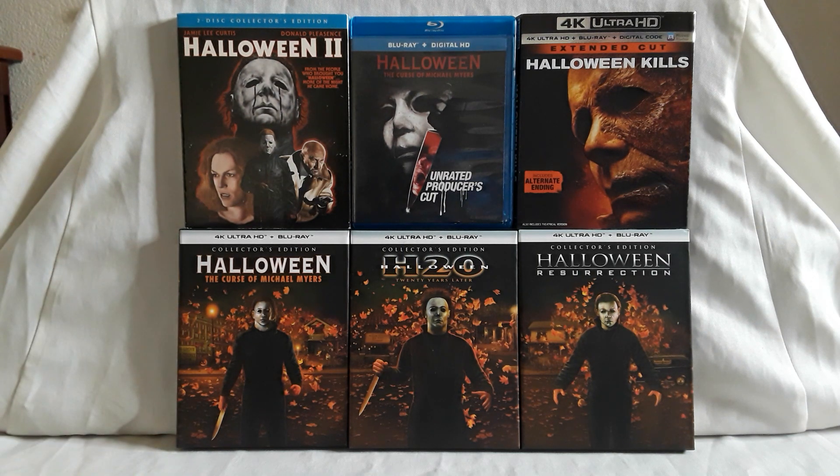Next we have the Rob Zombie Halloween — the collector's edition steelbook. This is a really nice release. As far as I know, both the first and second Rob Zombie films don't have a 4K release, at least not here in the States — maybe an import version. All the other Halloween films are available on 4K though. Then we have Halloween 2 — 'Family is Forever' — the director's cut of Rob Zombie's second film. This one doesn't have a steelbook edition — I found it at FYE for around three to four dollars.